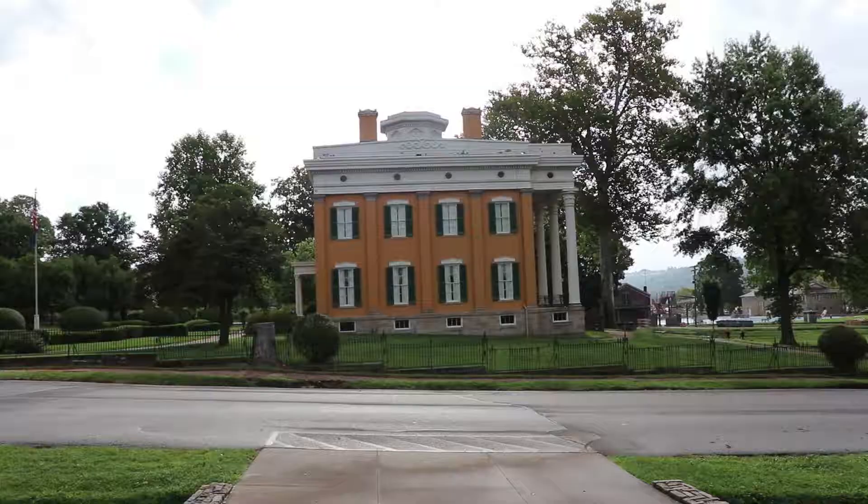This house is very interesting. It belonged to James F.D. Lanier, who was a very wealthy banker, as you can tell, because that's a big house, and it's right along the Ohio River. I'm gonna head inside.